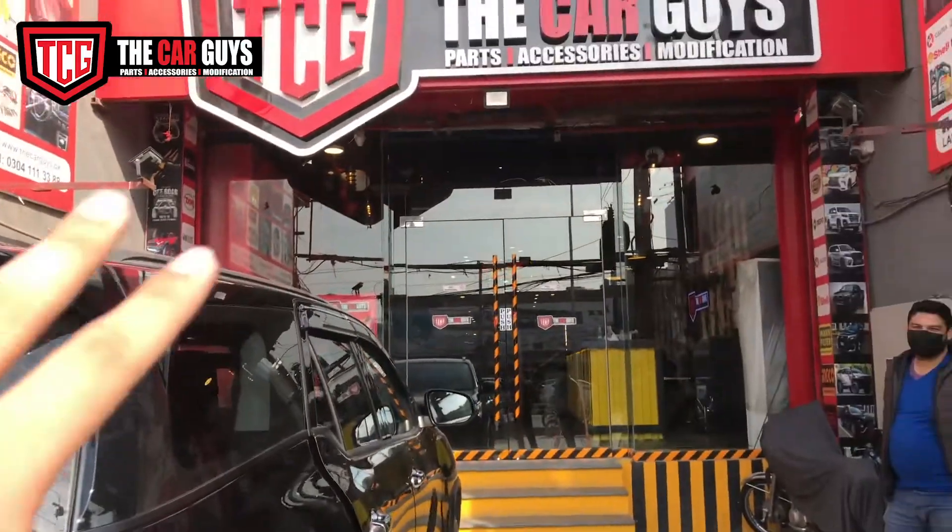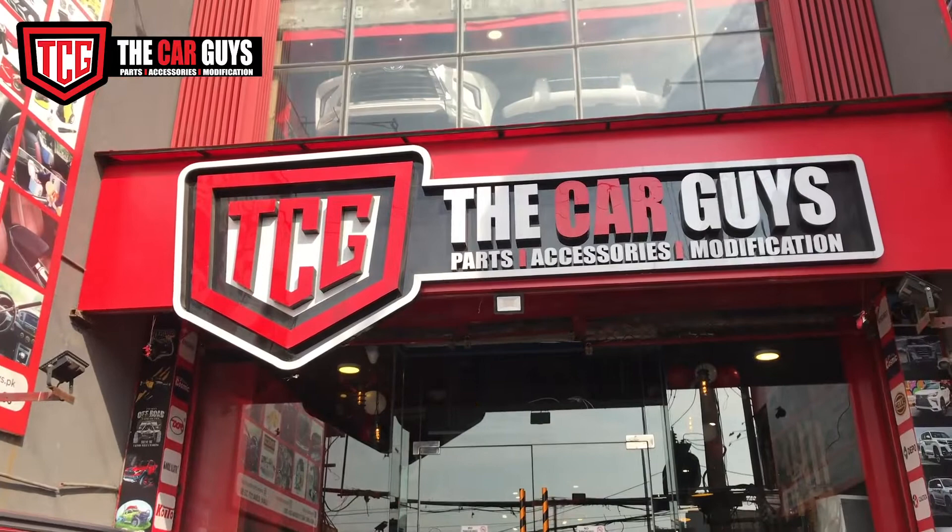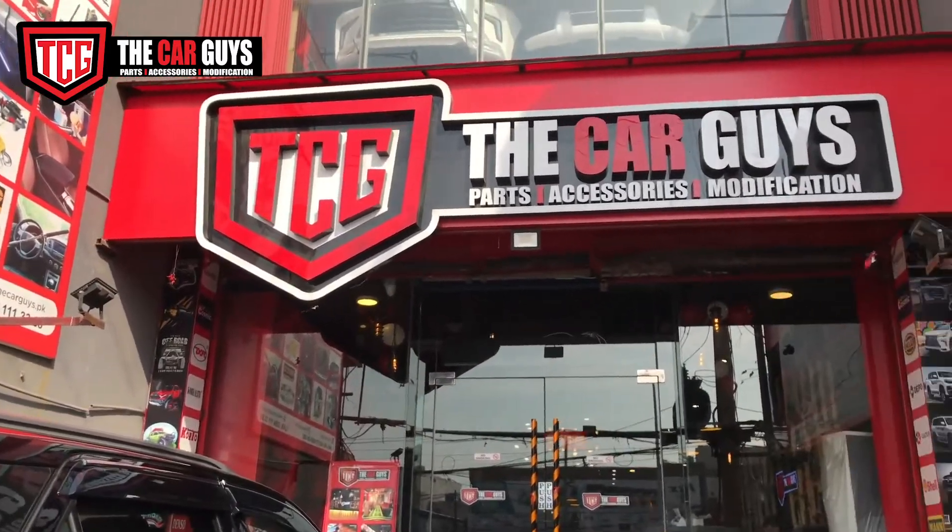People are coming here. The TCG is open. You can also come here. You can visit PKK and modify your car. Thank you.